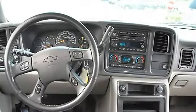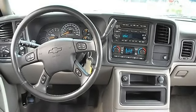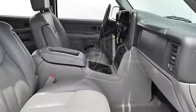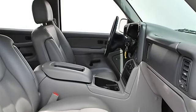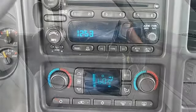Heated Mirrors, Power Driver Mirror, Power Passenger Mirror, Heated Exterior Driver Mirror, Heated Exterior Passenger Mirror, Integrated Turn Signal Mirrors, Power Folding Mirrors, Privacy Glass.